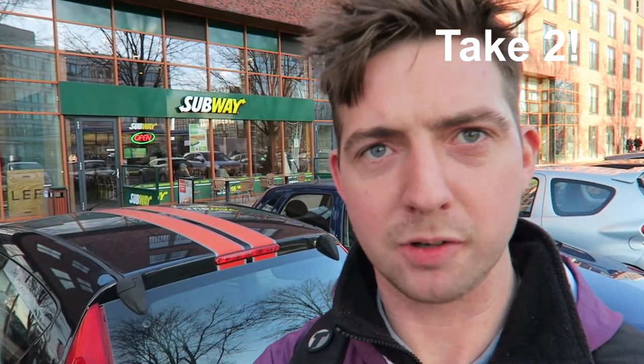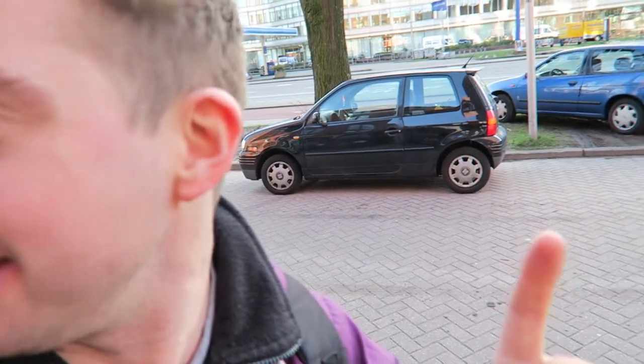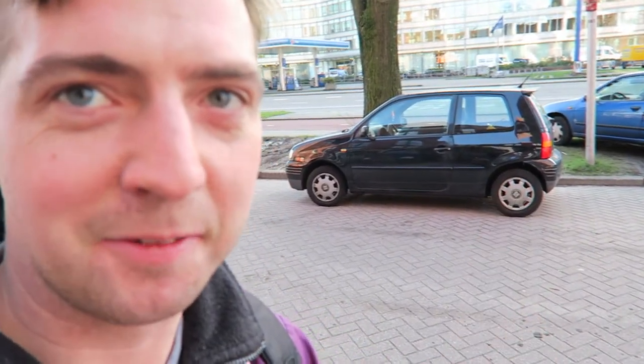Welcome back guys to another food review. I'm here at Subway and I'm going to be reviewing the American Steakhouse Melt today, which is on a Thursday sub of the day. So let's get on in there and taste how it is. This woman just thought I was taking a picture of her car and thought I was a traffic warden, but I'm not. I'm actually going in here. It's nice and spacious in here, so let's get on in there.